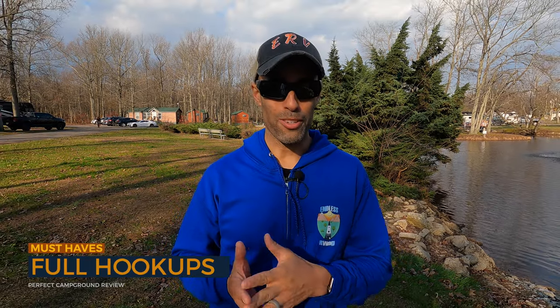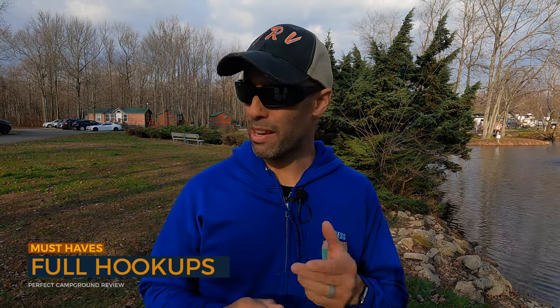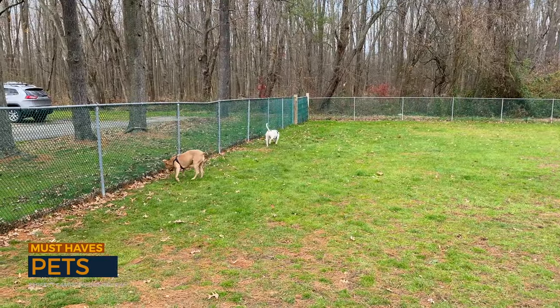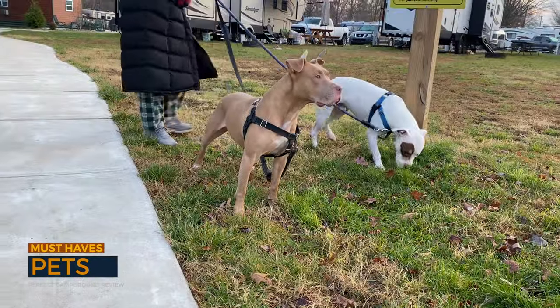Number four is full hookups, which we really like. What's cool here is that since it's open all year, the water sources are heated — they have a heat wrap on them. They also have cable television on all the full hookup sites. Number five is pets. KOAs traditionally allow all kinds of pets, and this one is no different. Both our pitties were welcomed here. They have a large dog park as well, and the roads are relatively quiet so you can take your dogs for a really long walk.